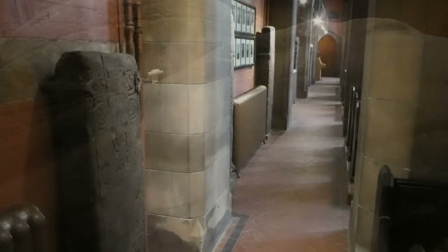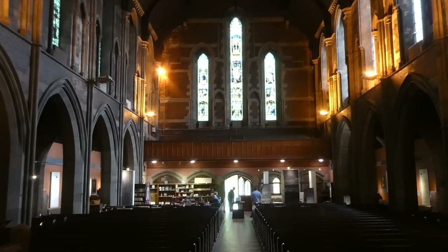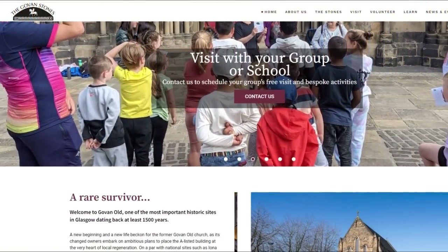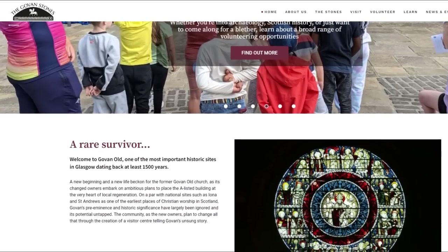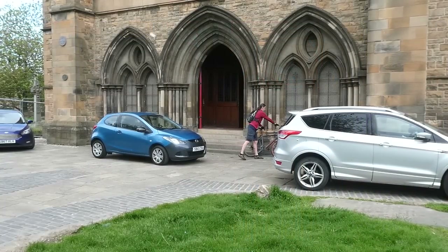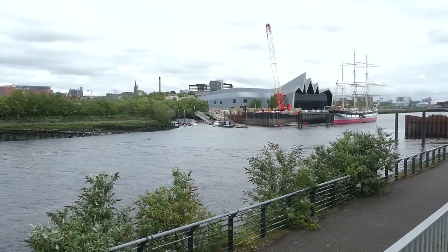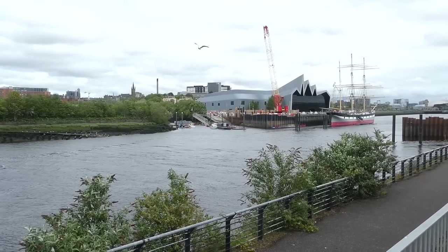There are loads more stones than I can show you in this video, so you're going to have to go along and see them for yourself. It's free to enter and the volunteer guides are superb, but double check the opening times on the link to the Govan Stones website in my description. If you can afford it, remember to leave a wee donation in the collection box when you visit. I visited by bike, but there is parking nearby, the subway is only a three minute walk away, and soon you will be able to follow the route of the ancient Vikings, as the footbridge over the Clyde from the Riverside Museum is in roughly the same location as the ford in the river that made Govan's location so important.